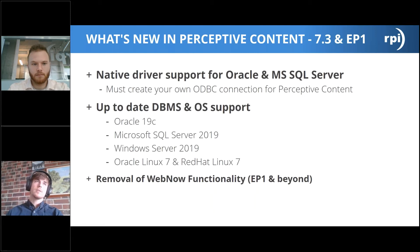The main core change with the release of 7.3 and forward is the removal of Web Now functionality. Version 7.3 is the last release of Perceptive Content that will support Web Now. If you're a Web Now shop, we would recommend stopping your upgrade at 7.3 — or better yet, find a way to get off Web Now and move to Content Apps so that you can continue upgrading beyond that. In EP1 and beyond, Web Now is totally removed from the system.